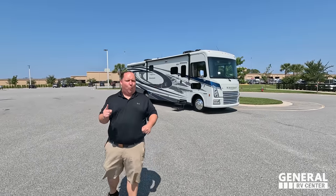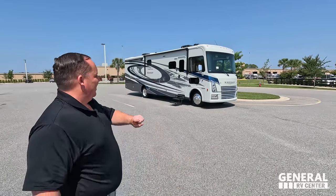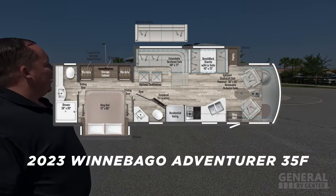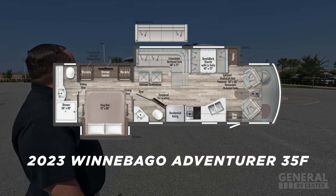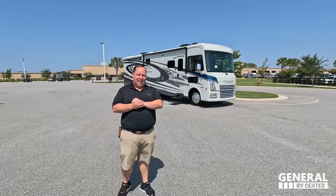Hey everyone, I'm Matt, welcome back to another video. Today I am super excited — we are taking a look at Winnebago's top of the line Class A gas motorhome, newly redesigned for its 30th anniversary. This is the 2023 Winnebago Adventurer model 35F, bath and a half.